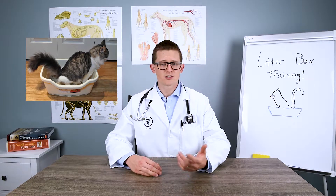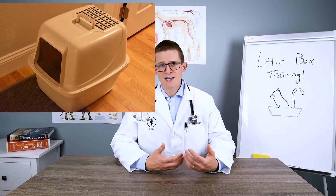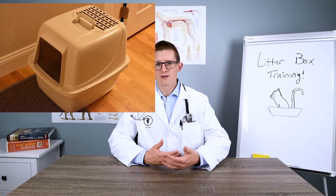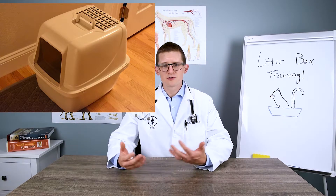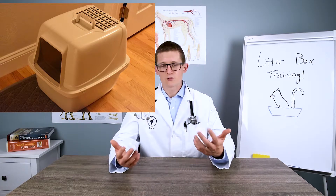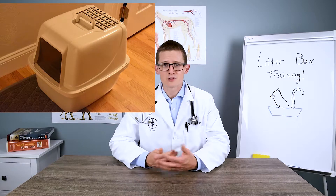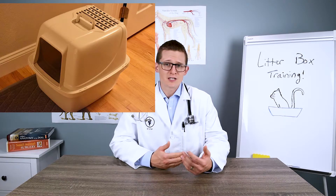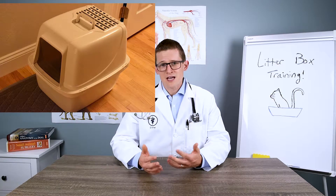There are advantages and disadvantages to both. The closed box is really convenient for us as people because it hides everything your cat is doing and disguises the smell by keeping it enclosed. The negative is that some cats don't really prefer to go in and out of a door and use the bathroom in a closed space — they'd rather be able to see what's coming. Or they need more space to get situated, and some of those boxes aren't tall enough for your cat to get into a comfortable position. It is a great option and worth trying when they're younger to get them used to it, reducing smell and visibility.